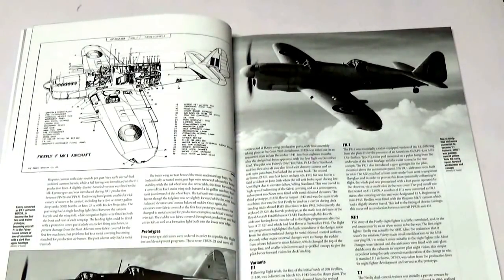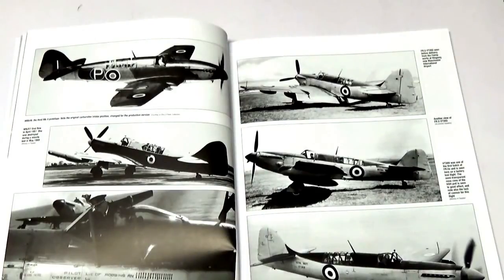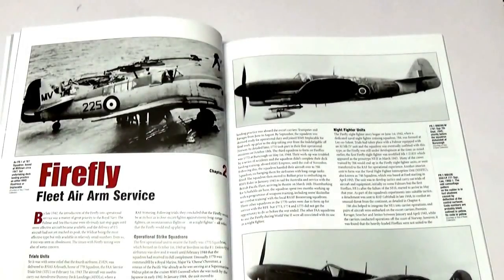These are all covered in the next section, which goes through each of the variations mark by mark. The original pilots' notes are shown, so you have some idea of the rather complicated nature of the cockpits. The next section covers the Firefly during its Fleet Air Arm service, which lasted for nearly 15 years.